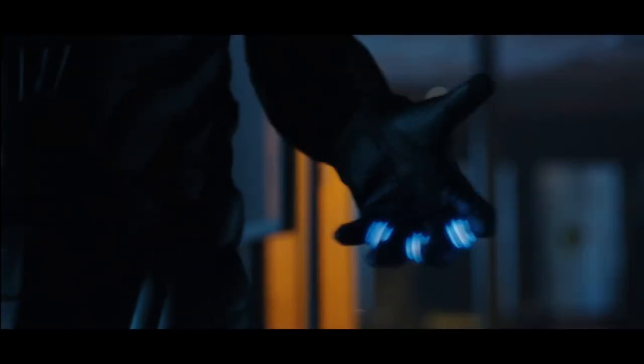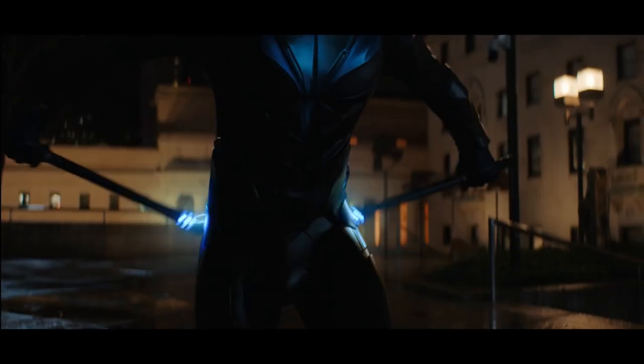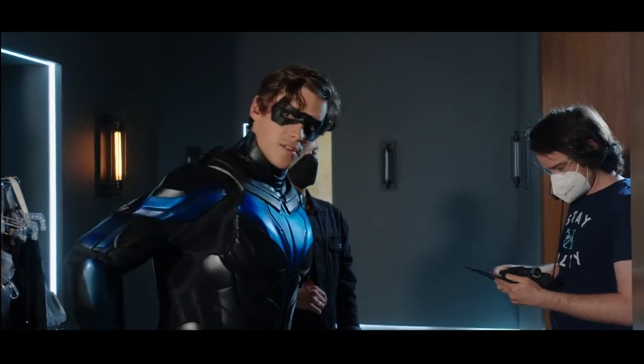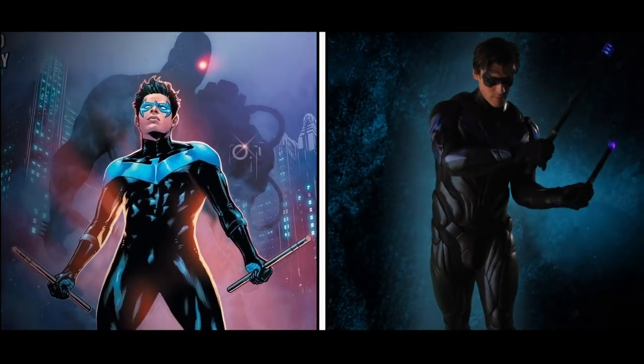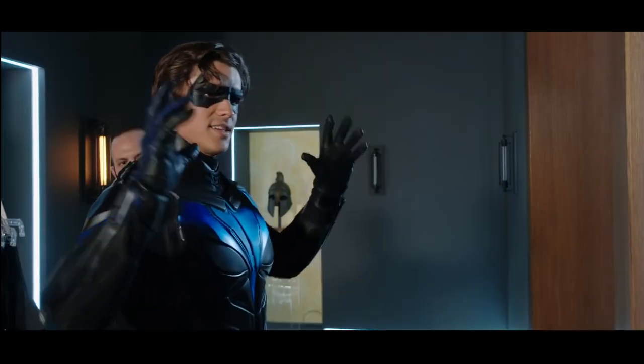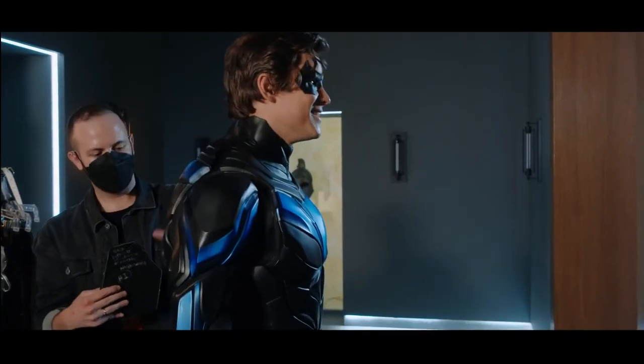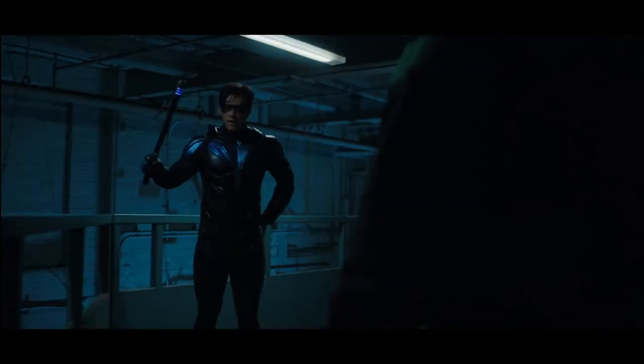When we were designing the suit for Nightwing, a big challenge was figuring out how we were going to harness his Escrima sticks. We put them on the back because it's more practical and I can reach them. Over the shoulder, which is traditional to the comic books, I love — but sadly I can't get them out. There was a lot of back and forth with that one. Don't hate me, fans.